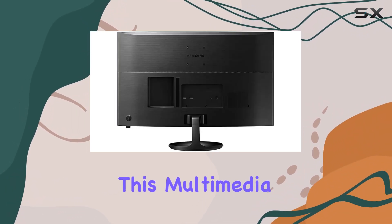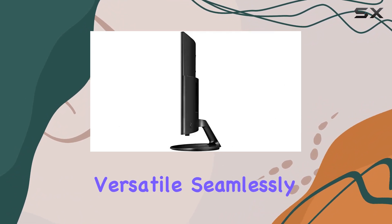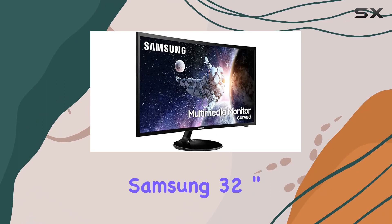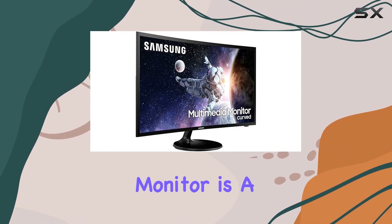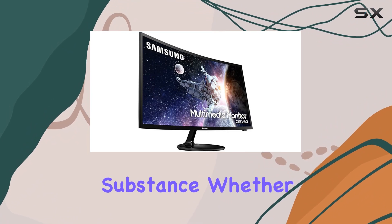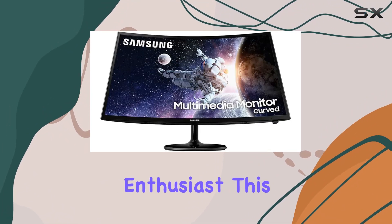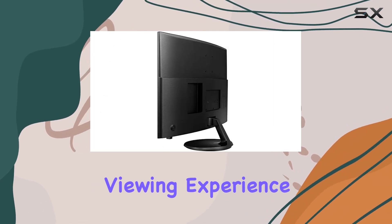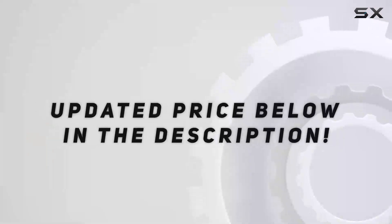This multimedia monitor is truly versatile, seamlessly blending entertainment and productivity. All in all, the Samsung 32-inch premium curved monitor is a fantastic choice if you're looking for a display that offers both style and substance. Whether you're a gamer or a multimedia enthusiast, this monitor delivers on its promise of a truly immersive viewing experience.